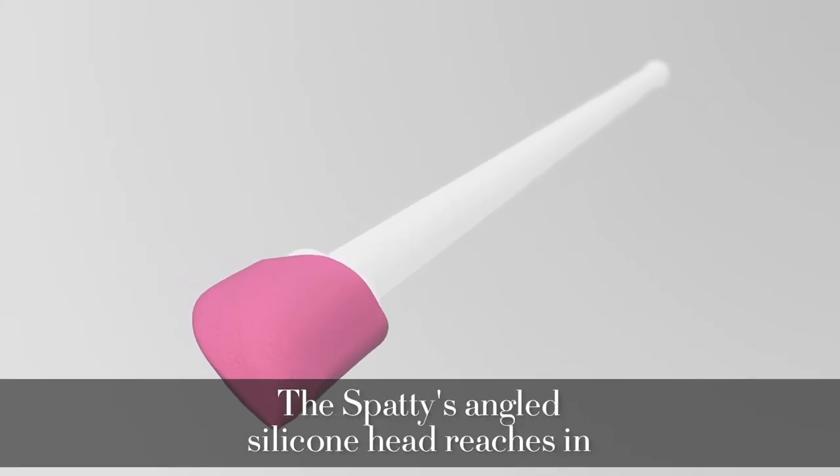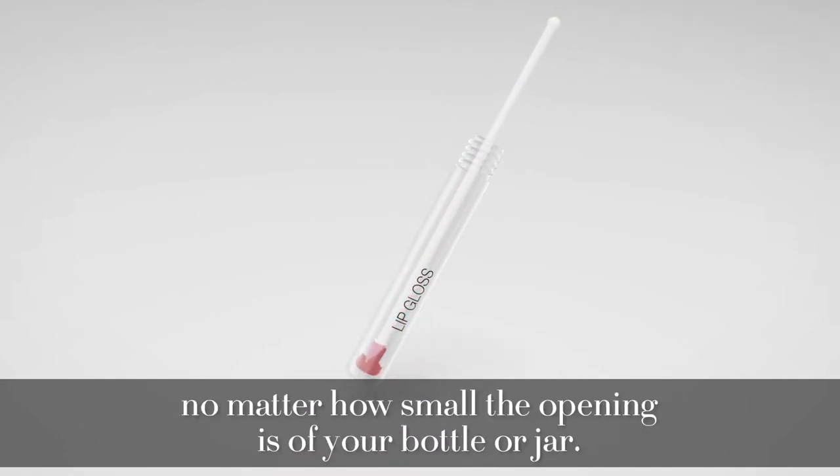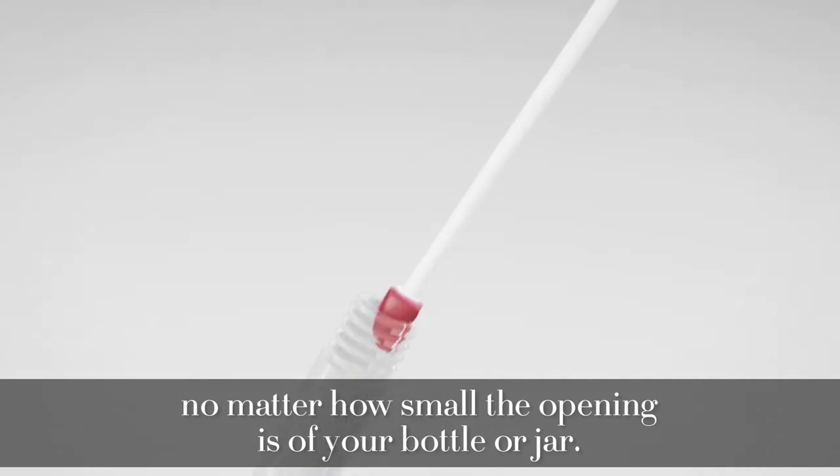The Spati's angled silicone head reaches in and grabs every drop of your serums, eye creams, oils, lotions, no matter how small the opening is of your bottle or jar.